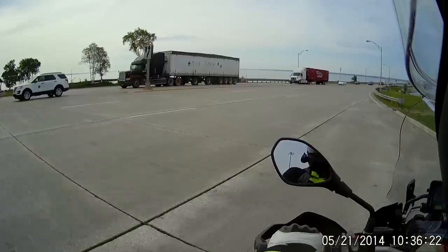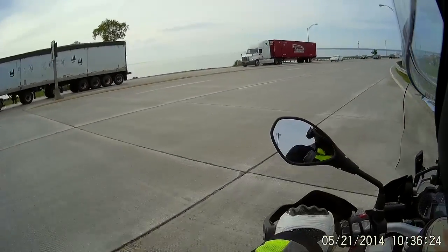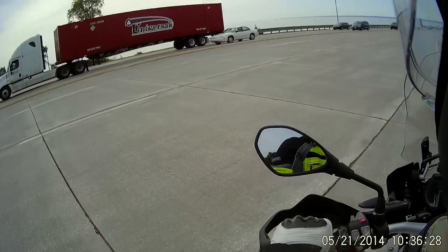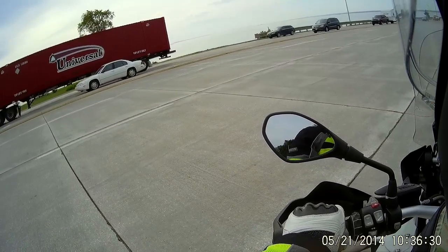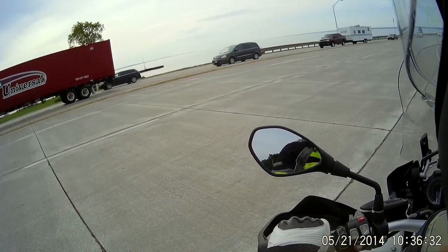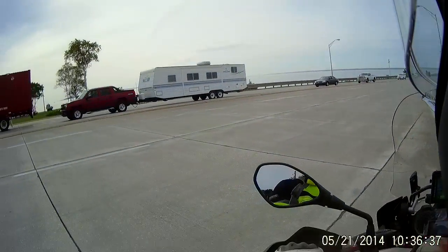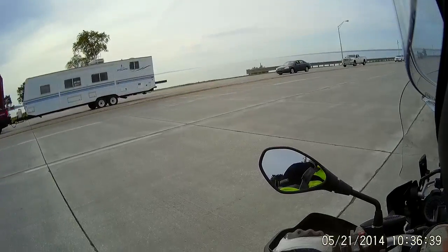This is the Mackinac Bridge. It goes over the Mackinac Strait in Michigan, and this is where Lake Huron and Lake Michigan connect.